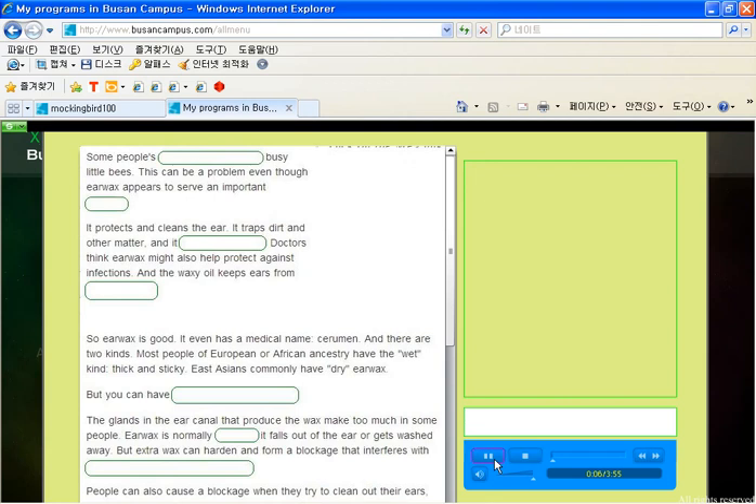Some people's ears produce wax like busy little bees. This could be a problem, even though earwax appears to serve an important purpose.